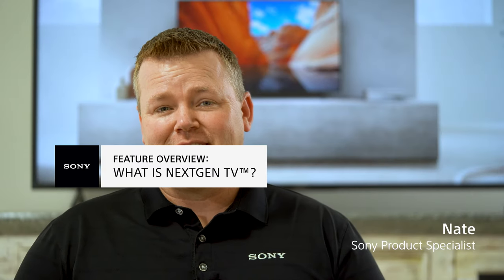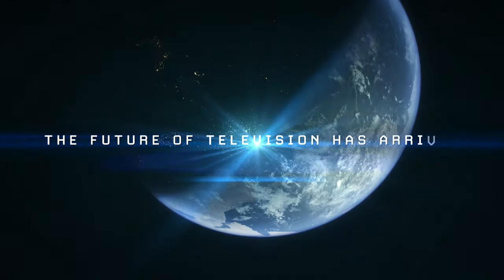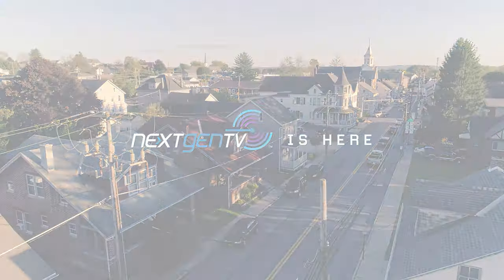What's going on guys? Nate from Sony here. Today we're talking Next Gen TV. Next Gen TV is the latest version of over-the-air antenna TV. It's similar to your current over-the-air TV and is free to watch.